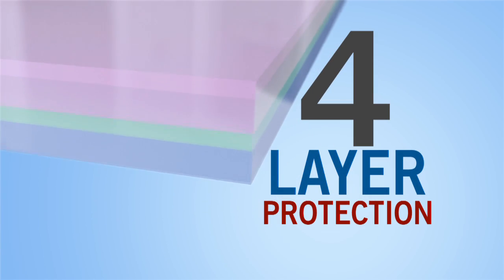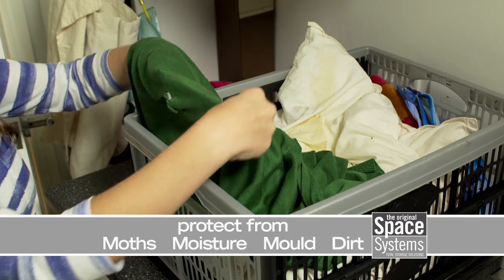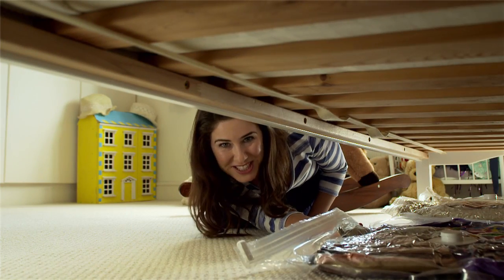Space Systems' four-layer construction protects from moths, moisture, mould, and dirt. They're airtight and watertight, so they can be safely stored anywhere.